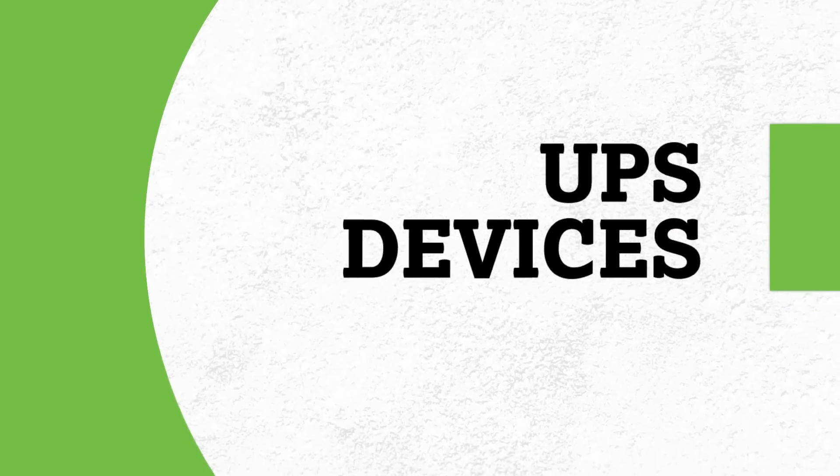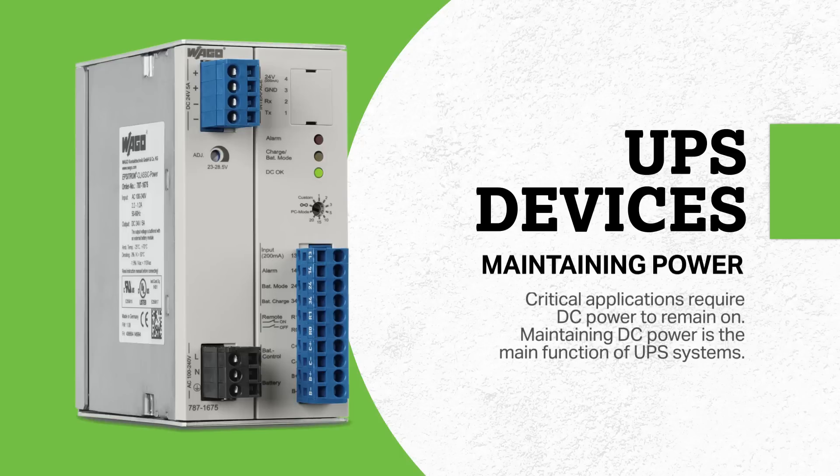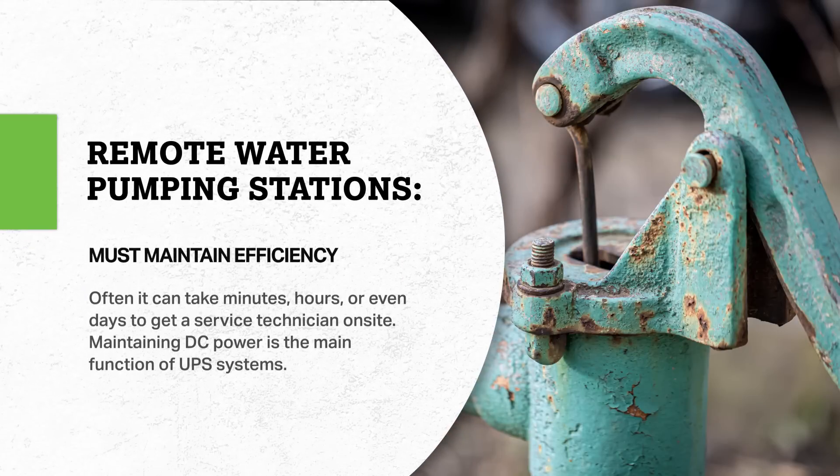UPS devices are used for maintaining power in the event of a mains failure. Critical applications require DC power to remain on even during harsh weather conditions. For example, remote water pumping stations need to keep working effectively if the power grid is lost due to inclement weather. Often it can take minutes, hours, or even days to get a service technician on site. Maintaining DC power in the event of a mains failure is the main function of UPS systems.